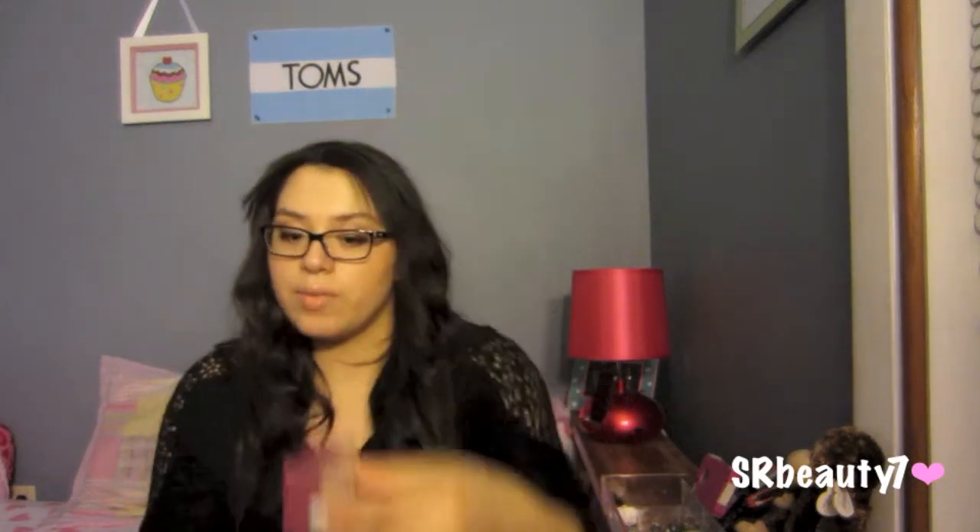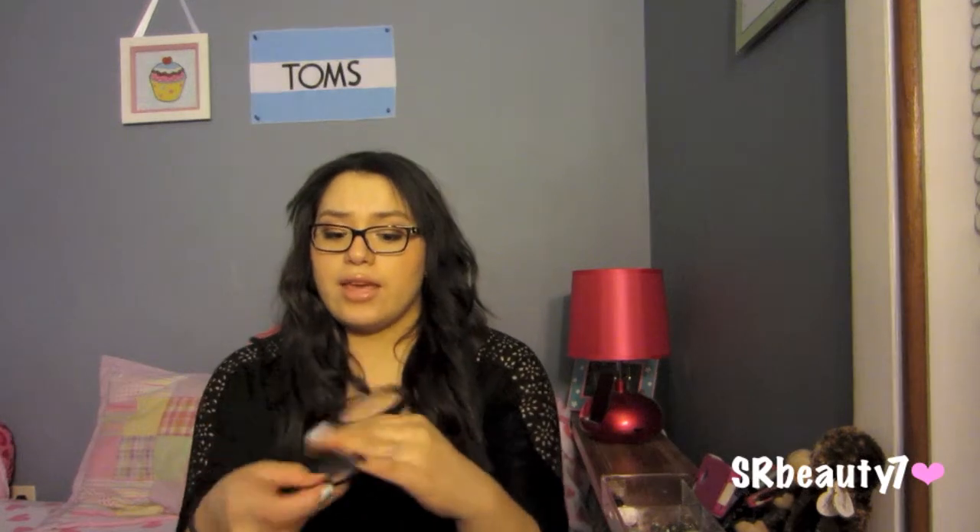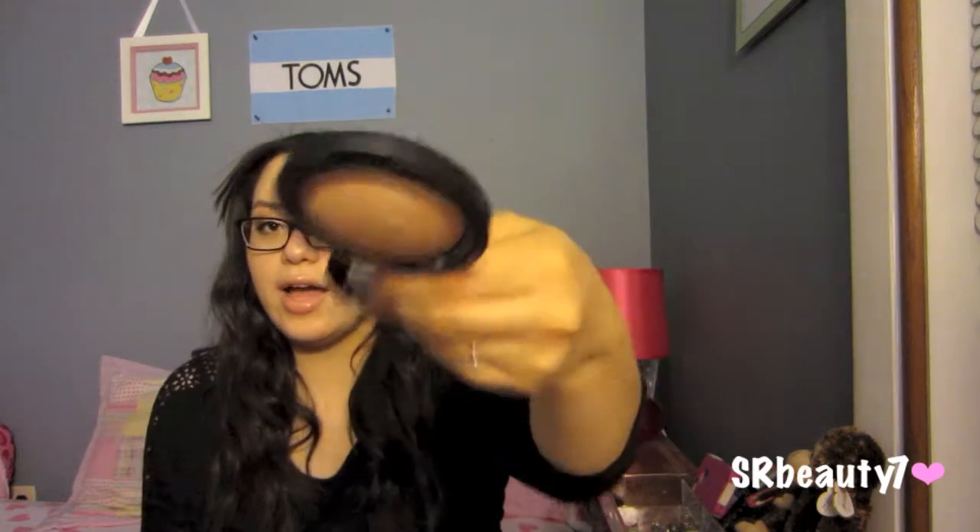The next product is an oldie but a goodie — the Benefit Hoola Bronzer. I am still in love with my Nars Laguna, you all know that, but this is just a really nice bronzer and I've been really into it last month and this month. The next thing is another thing I mentioned in my birthday haul — the MAC Mineralized Skin Finish in Soft and Gentle. I absolutely love this highlight; it gives you such a nice golden highlight and it's amazing.